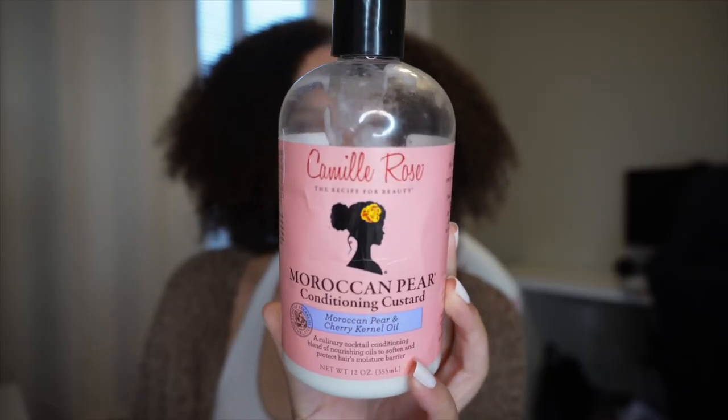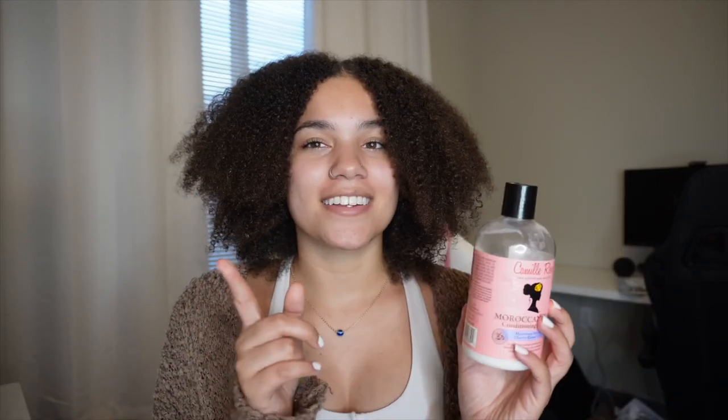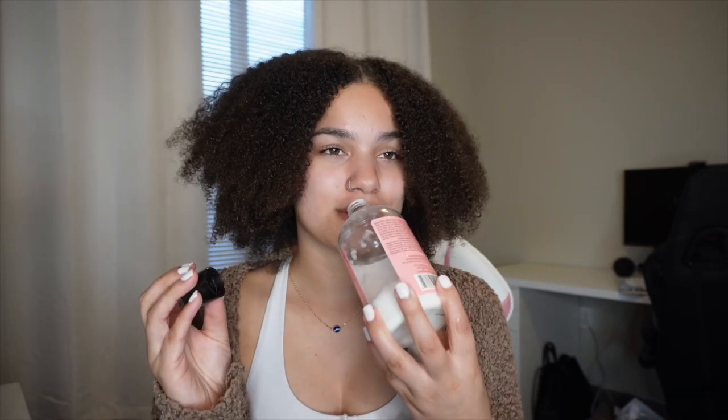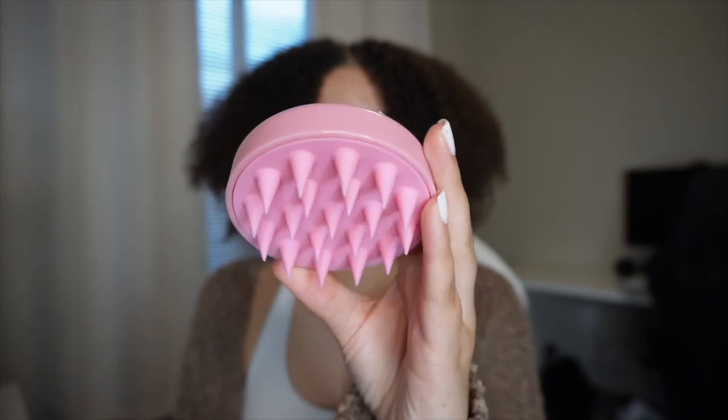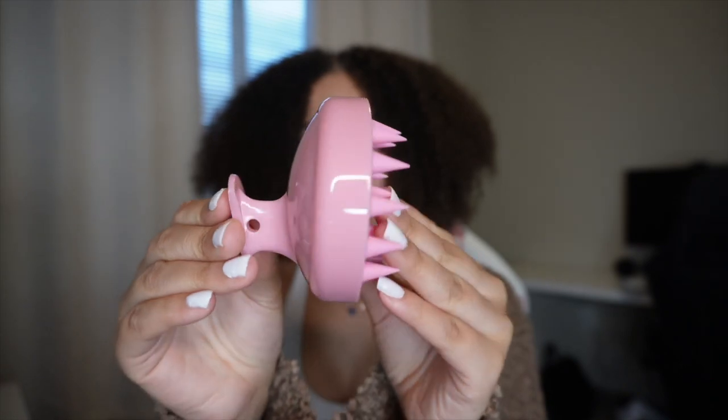This is the product I use to condition my hair — I really love it. It's the Camille Rose Moroccan Pear Conditioning Custard, and it smells so good, literally edible. That's the thing about curly hair and natural hair products — so many of them smell amazing, like candy. I also use this scalp scrubbing tool to really get my scalp and to stimulate it.